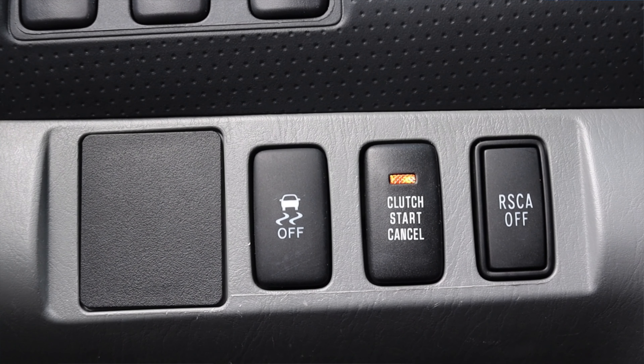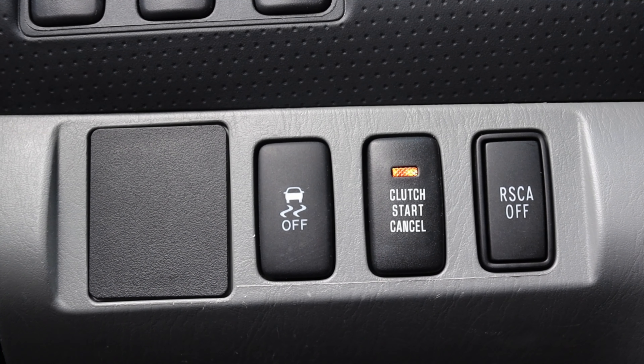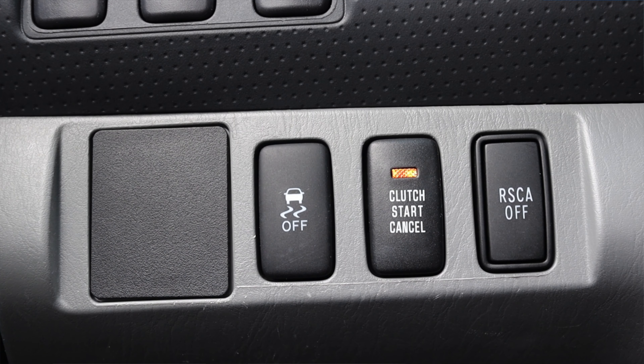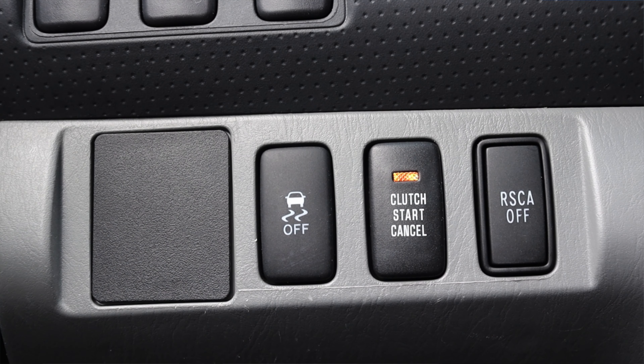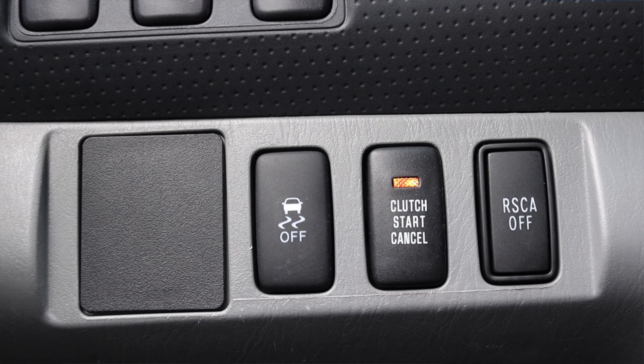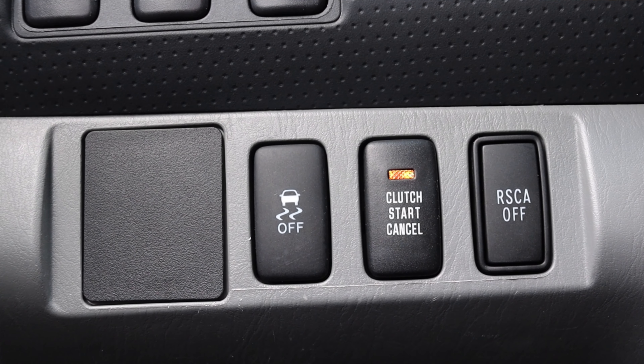Moving off to the left, I have my traction control and RSCA off, but then I have this center switch that says 'clutch start cancel.' I've never seen this in a vehicle, so I pulled over and tried it — and yep, when that's engaged you can start it without the clutch. That is normally a safety feature, but the Toyota gives you the opportunity to bypass it. That would actually come in handy if your master cylinder or slave cylinder fails — you could start the car in gear and at least get it going. It looks factory on this Tacoma; if someone can prove me wrong, please do so in the comments.